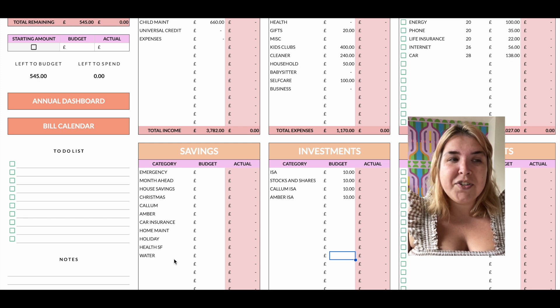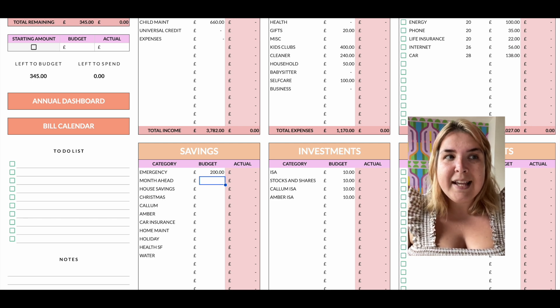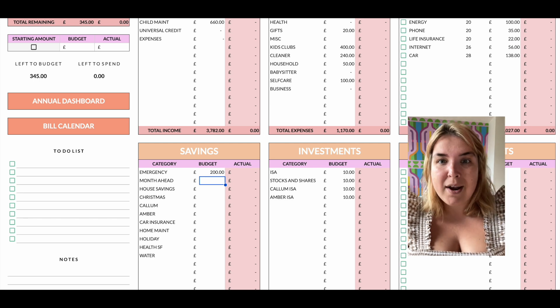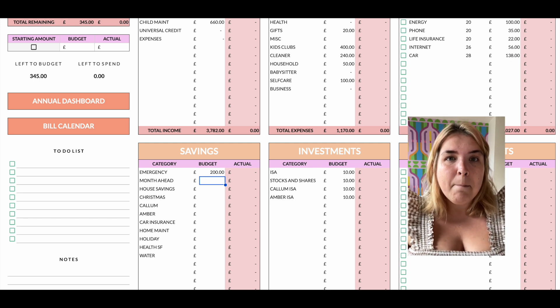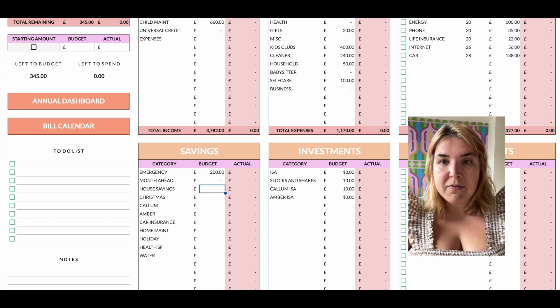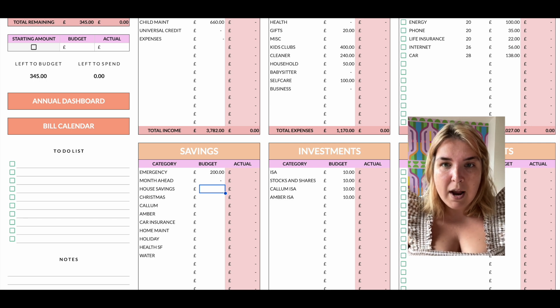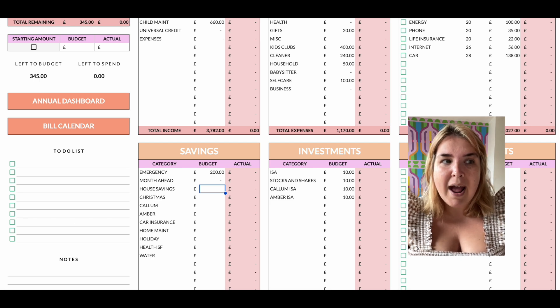Coming to savings: I'm going to budget £200 for my emergency fund, which feels like a lot — if I don't receive all the income I'm expecting, this might need to change. Month ahead is getting nothing because I'm feeling relatively confident I'll be able to pay myself a similar amount in October, so I'm not worrying about that right now. I'll try to build up and get ahead once my finances are a bit more back on track. House savings: parked for now. Christmas: £250, and it can just wait.